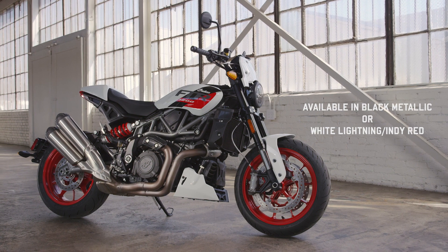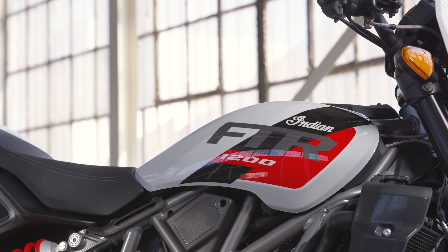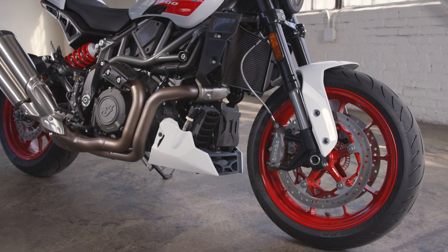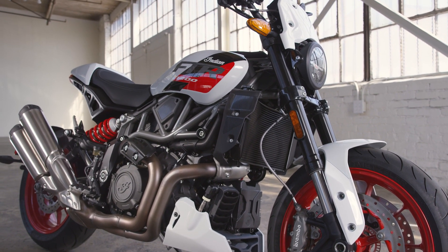FTR Sport is the lineup's purest expression of classic street performance. With its vivid, sport-inspired graphics, front number plate, seat cowl, and chin fairing, the FTR Sport demands attention around town, all the while begging to be unleashed in the canyons or at the local track day.